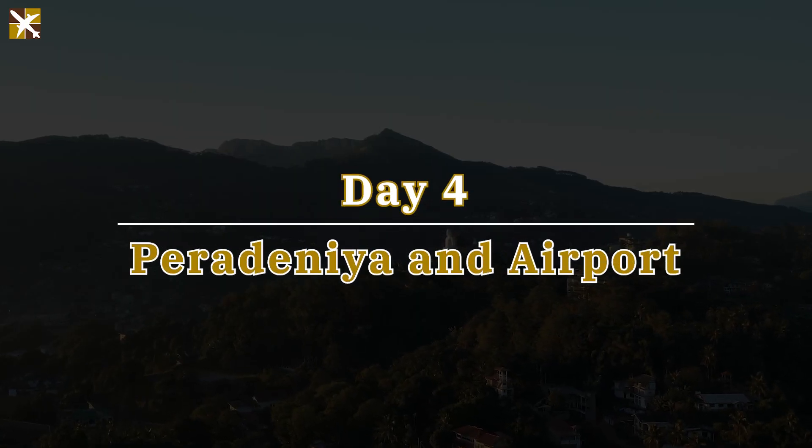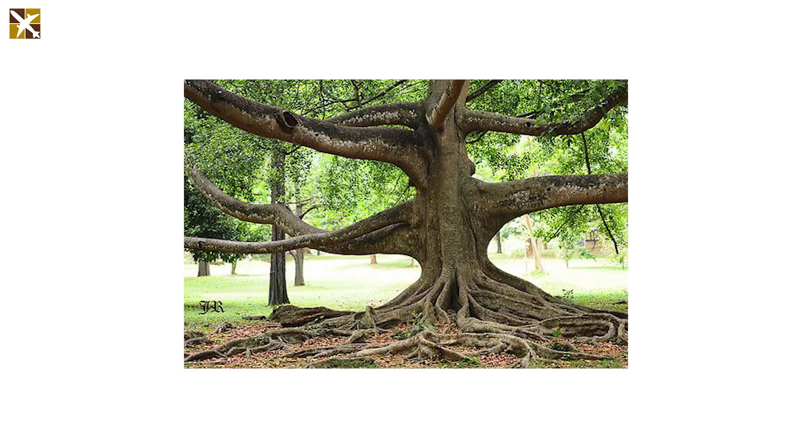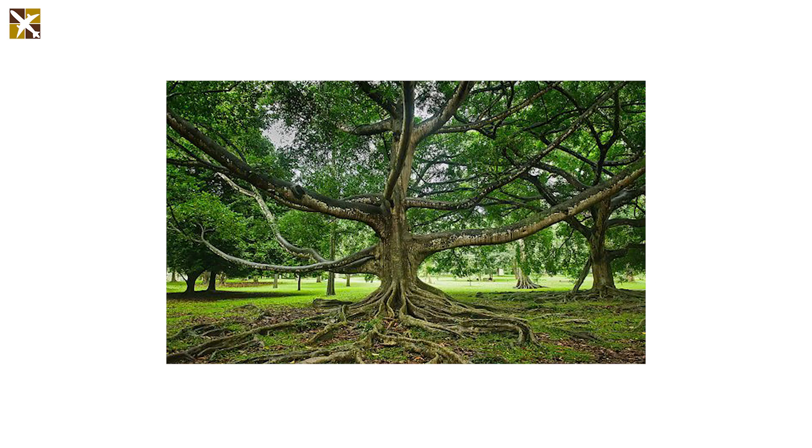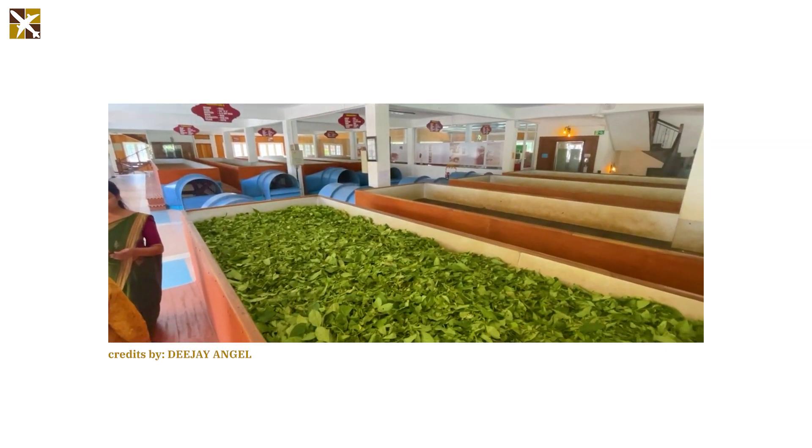On your final day, explore the Royal Botanic Gardens in Peradeniya. Marvel at the diverse flora, including the giant Javan fig tree dating back to 1876. Proceed to Giragama to visit a tea factory and gain insight into the tea-making process.